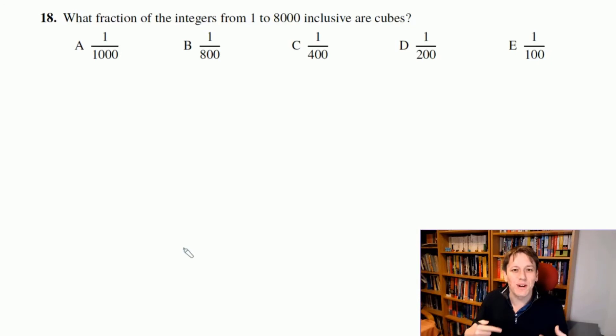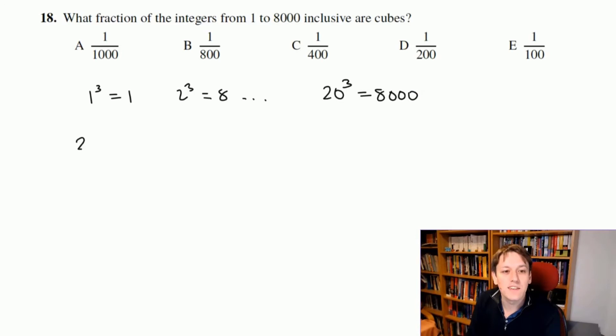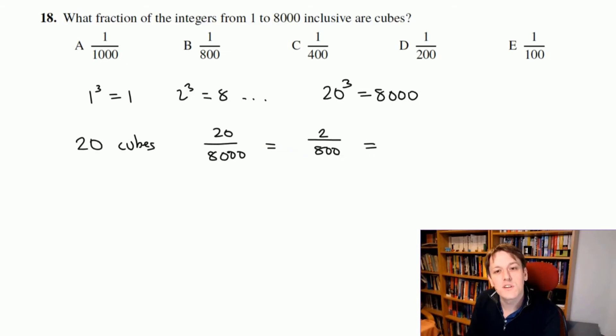For this question, you don't want to list all cubes between 1 and 8,000. You just need to know how many there are. Since 10³ = 1,000 and 20 × 20 × 20 = 20³ = 8,000, there are 20 perfect cubes from 1 to 8,000. The fraction is 20 out of 8,000, which simplifies to 1 over 400. The answer is C.